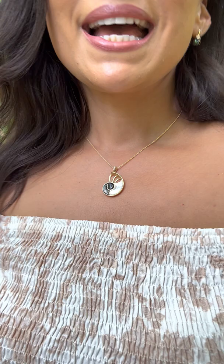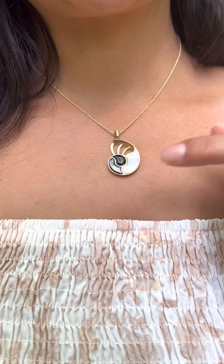This is our Nautilus Pendant. It features four unique gemstones. Aside from the diamond bale, it has glowing white mother of pearl, Hawaiian black coral, and black mother of pearl.